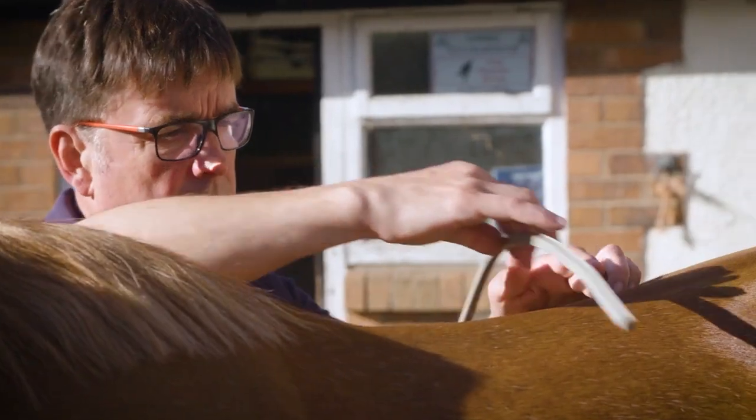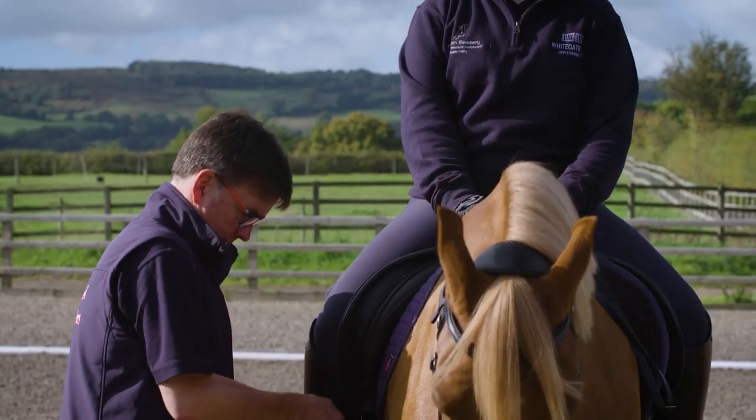Saddle fitter, saddler — what's the difference and what should I be looking for? A saddler is the person who works at the bench — they actually make the saddles and repair the saddles — whereas your saddle fitter is the person who's out on the road seeing the horses and fitting those saddles to the horse. Some of our members might be just a saddler or just a saddle fitter, or they may be both.